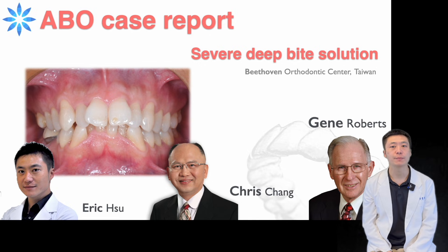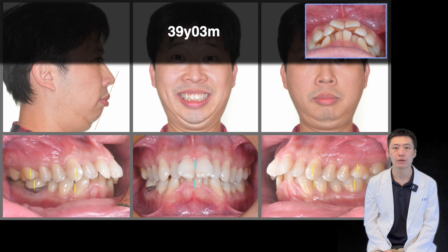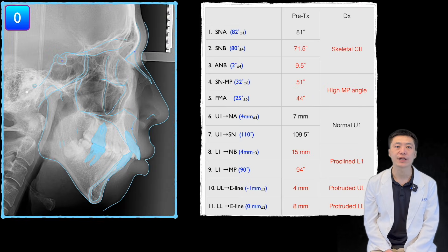We'd like to share a case of a deep-bite patient who was treated with four premolar extractions. The patient is a 39-year-old male whose main concerns were dental crowding and a convex facial profile. Cephalometric analysis revealed a skeletal class 2 relationship with a high mandibular plane angle.